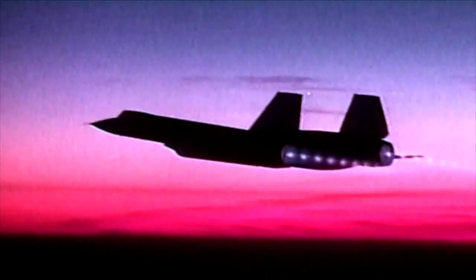Normal jet fuel is known as JP-4. There's a special fuel called JP-7 that's a little bit heavier and doesn't boil as quickly as traditional jet fuel, and it's only used for the SR-71 engines.